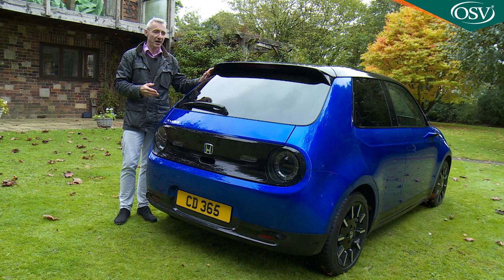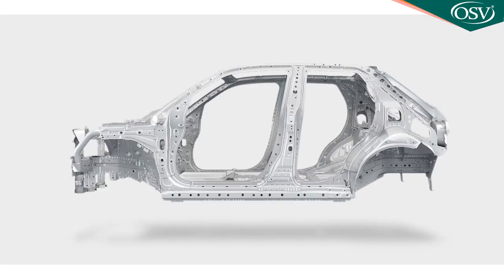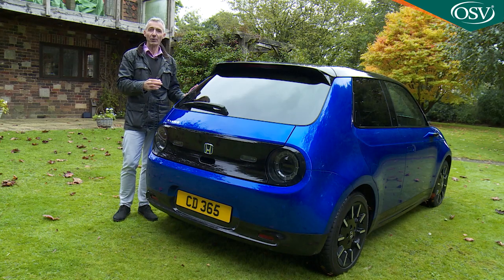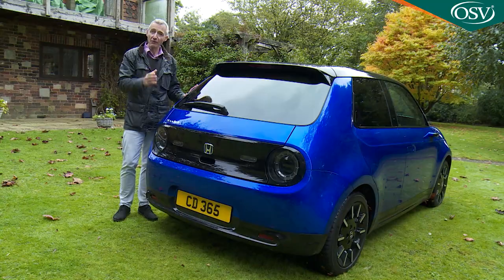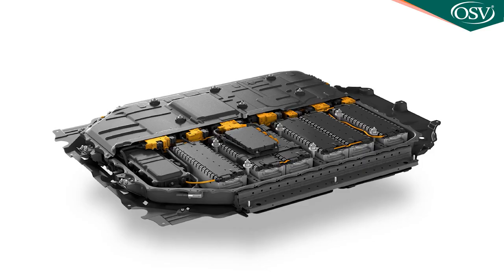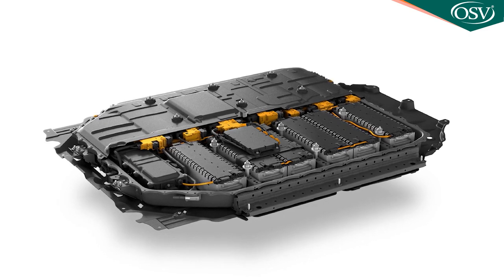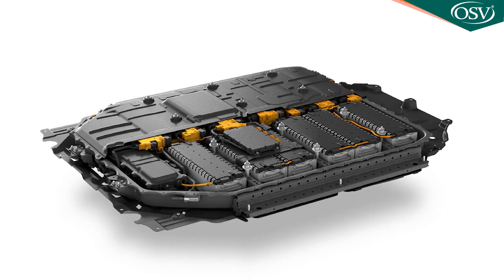You would expect simply a repackaged version of the front-driven chassis that underpins this car's Jazz hybrid showroom stablemate. Instead, what you actually get is a completely different steel platform which breaks with small EV convention by siting the electric motor at the back, where unusually for a compact battery-powered model, it drives the rear wheels. More conventionally, the power electronics and on-board charger sit at the front, and the lithium-ion battery pack sits beneath the cabin floor — the main determinant in creating the portly curb weight of at least 1,513 kilos.